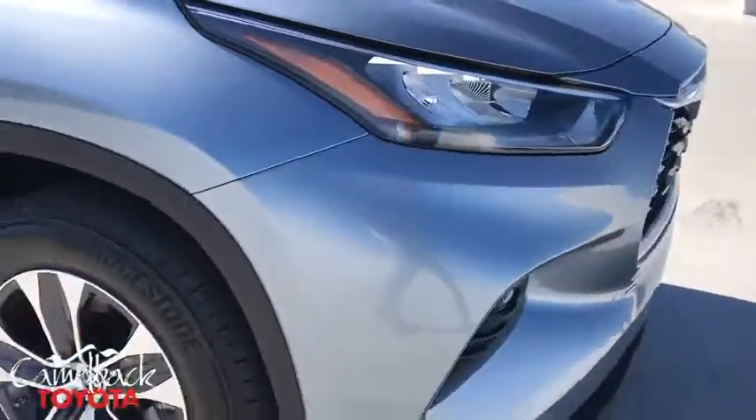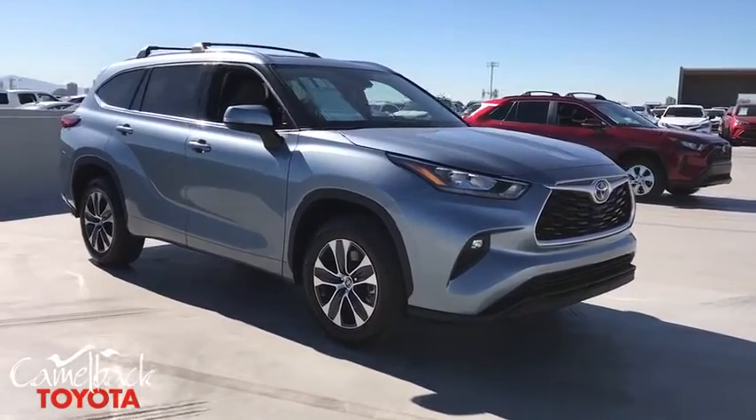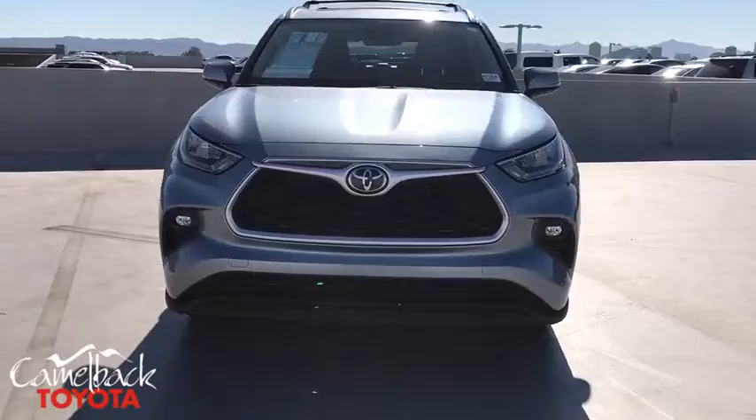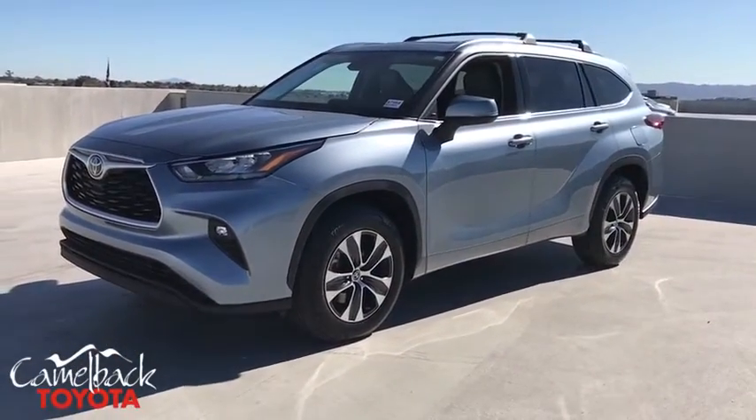This vehicle has less than 100 miles. Here are some of this vehicle's great options: power liftgate, traction control, power passenger seat, dual airbags, alloy wheels, power steering, four-wheel disc brakes.